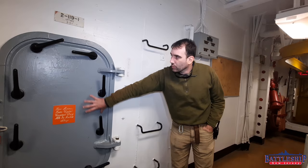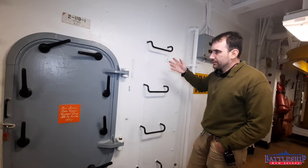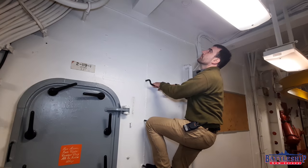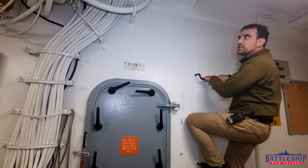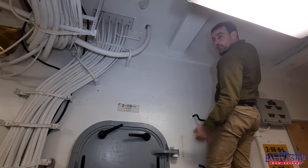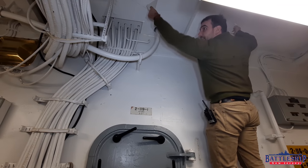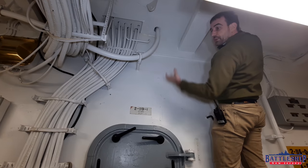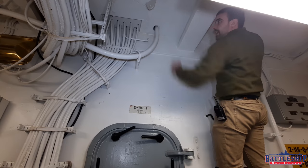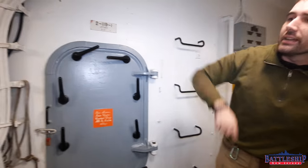Here we are at the door to uptake number three where we just were, and you'll notice it's got a ladder next to it — a ladder that goes nowhere. There isn't even a mark in the overhead where there used to be something welded here. Why do we need a ladder and a handhold here? Well, how do we get that big stock out of the uptake? Notice there's a pad eye mounted in the bulkhead that we can put another chain fall to. So this ladder just exists to access that. And you'll notice there's one on the other side of the door as well.